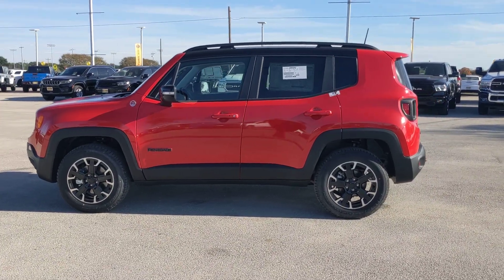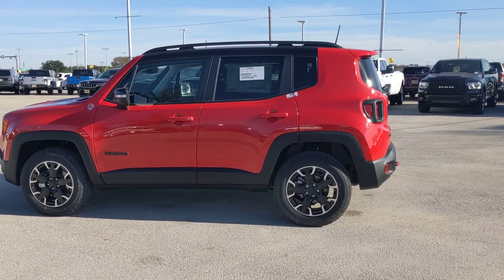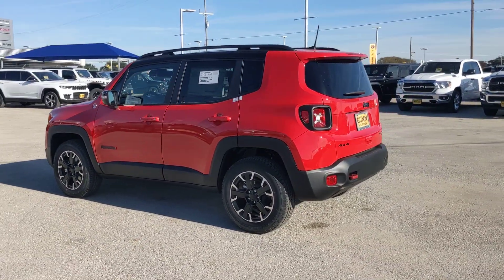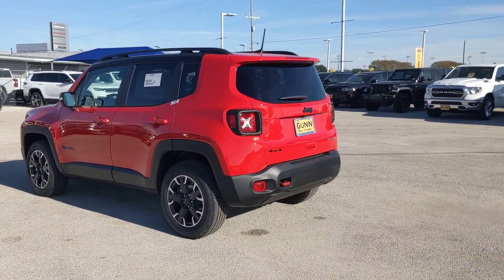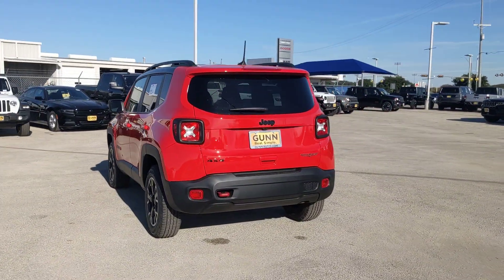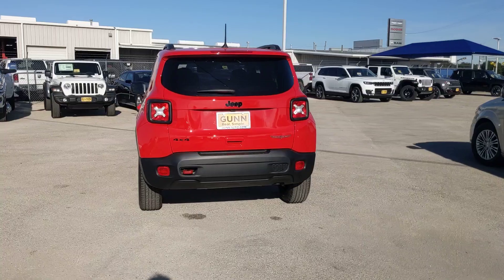Go home happy with the 2023 Jeep Renegade. The Jeep Renegade — the small SUV with iconic heritage, bold design, smart technology, and a penchant for off-road adventure. These are just some of the great options this vehicle comes with: heated steering wheel, lane departure warning, keyless entry, navigation system, backup camera.